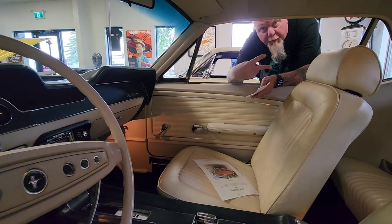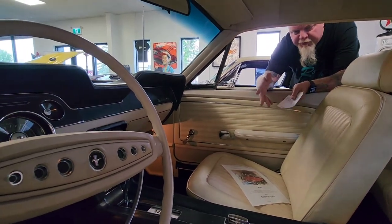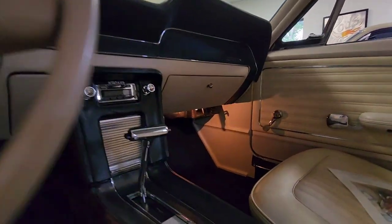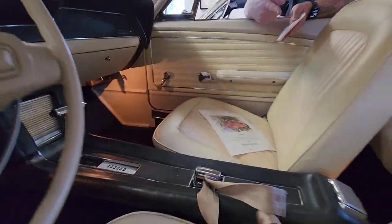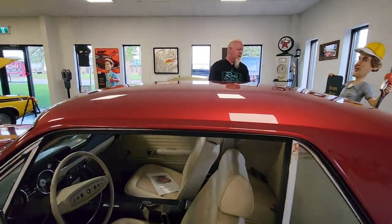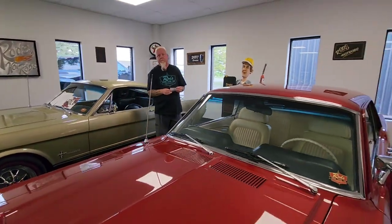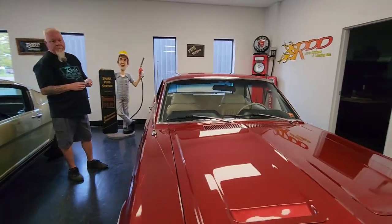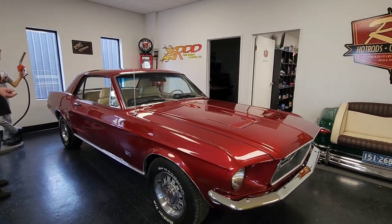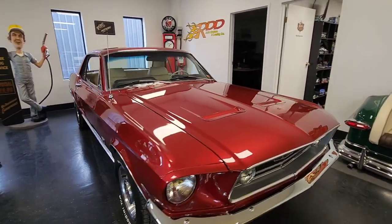There are only two options: the J-code and the S-code to make it a GT in 1968. I wasn't sure because this had all the cool options — the console and all that. It's got the dual exhaust, all the telltale signs that this could have been a GT. So many of these are striped up. A GT gets some outside treatment, but I kind of like it — just a solid color. This is actually a factory white stripe car; they left the stripes off, but it is a white stripe car from the factory.